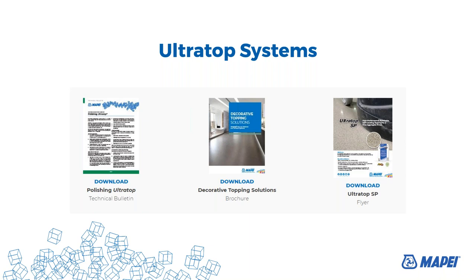Can it be used in exterior locations? Thank you for the question. No — these systems are for interior only. That was a good question.